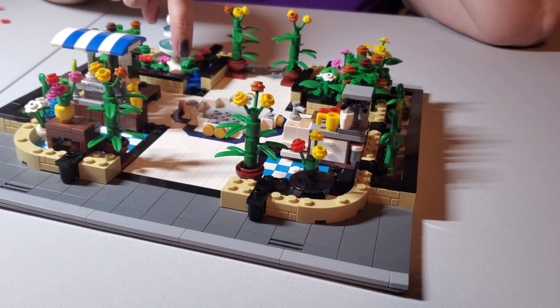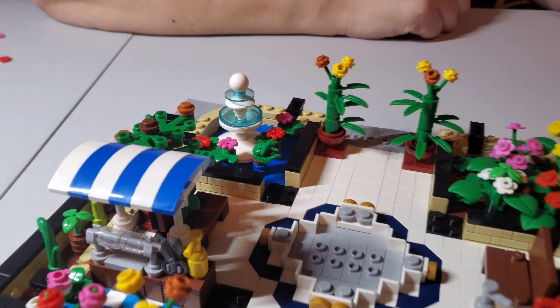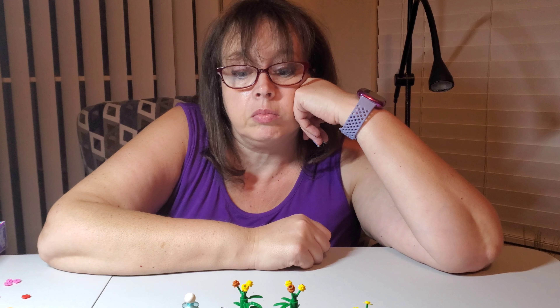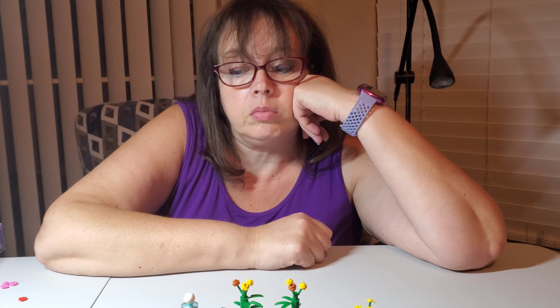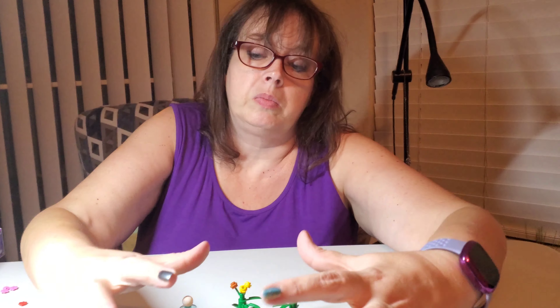Did you see the frog? There's a frog by the fountain. At the end of bag three, we will have glass up on the sides. And then I think bag four is just the top portion.